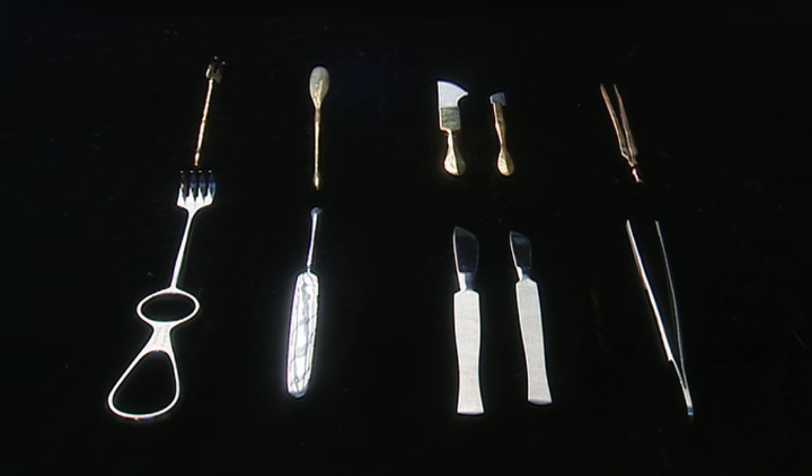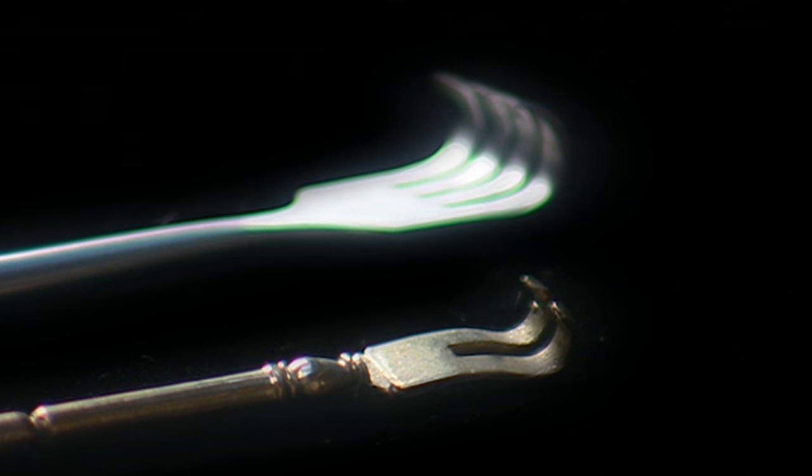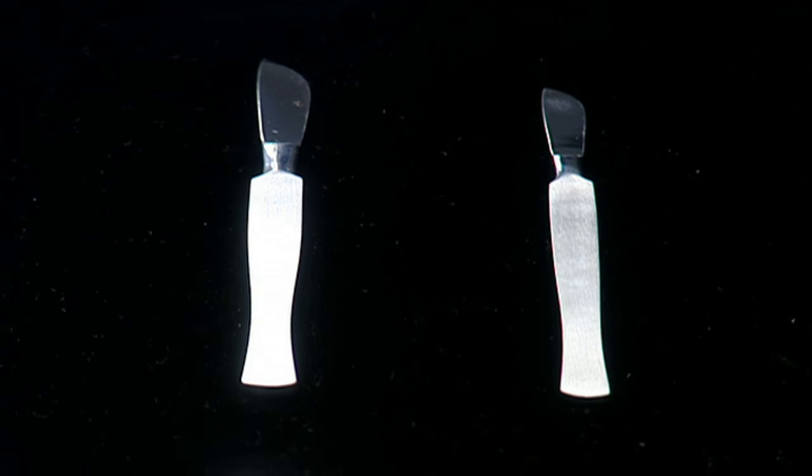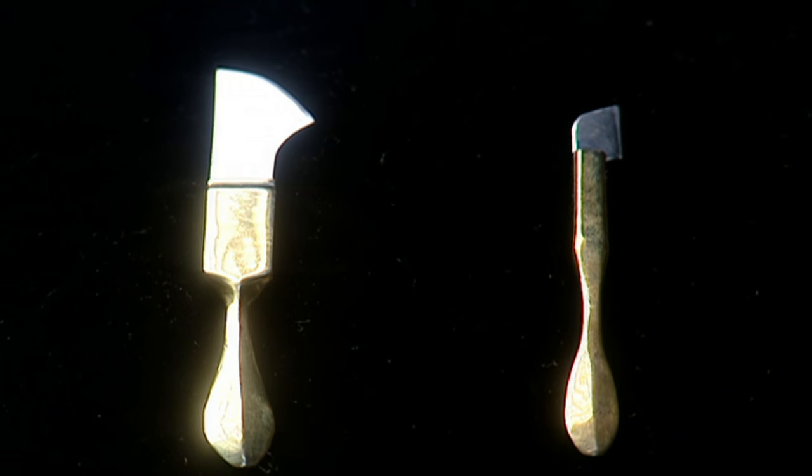By placing a set of modern tools next to the ancient ones, striking similarities appear. All that really separates these instruments is the materials they are made out of. And, of course, nearly 2,000 years.